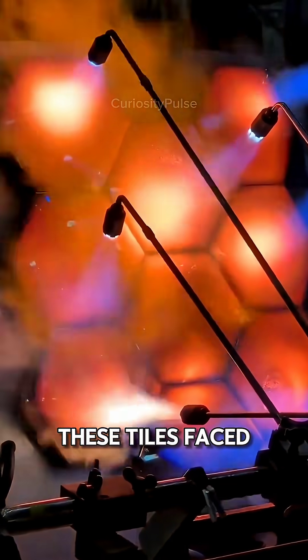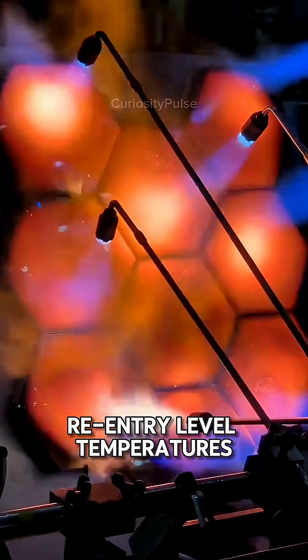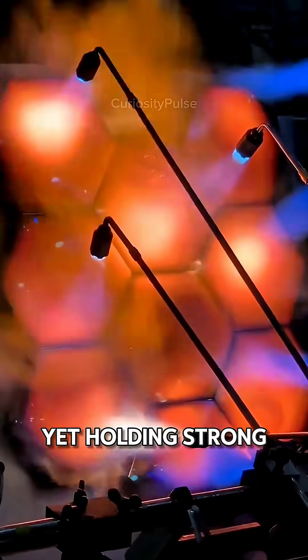During tests, these tiles faced re-entry-level temperatures, glowing white-hot, yet holding strong.